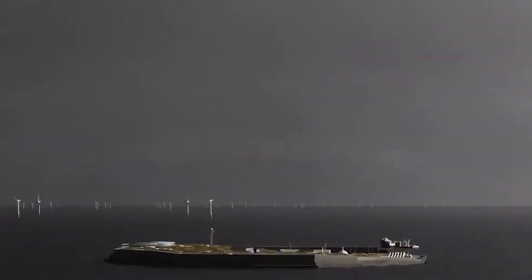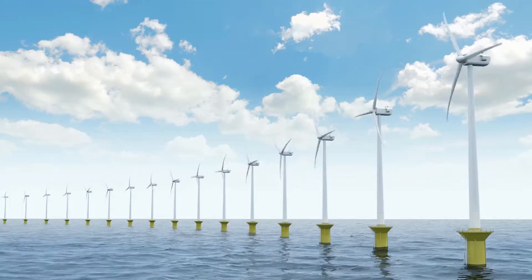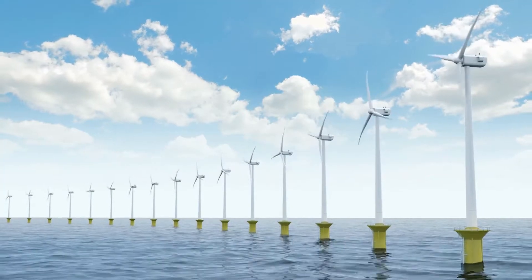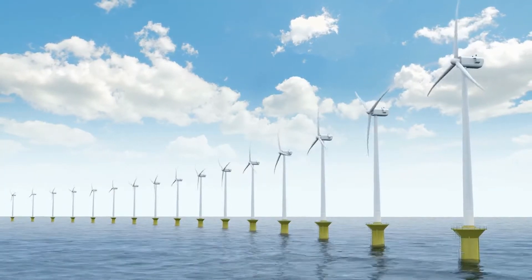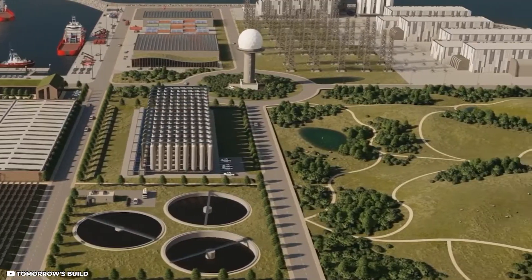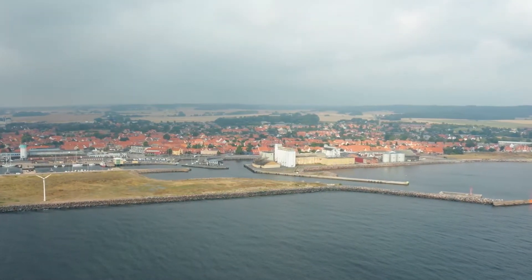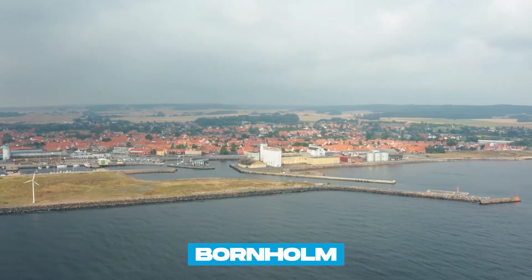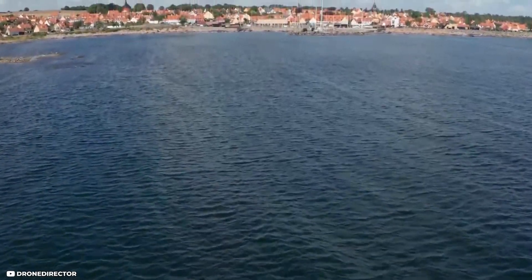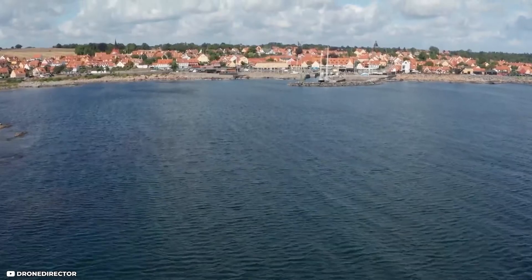A far-off artificial energy island might be built as a sand island, a steel platform, or a sizable concrete container that is lowered into place and filled with stone material, depending on the local conditions. However, the power hub for the energy island in the Baltic Sea will be located on the already existing island of Bornholm. A climate-neutral Europe will be possible thanks to the hub's improved grid integration and increased production of renewable electricity.